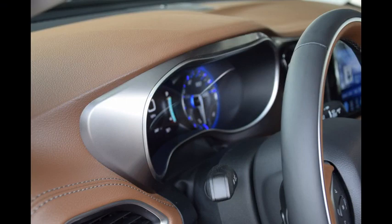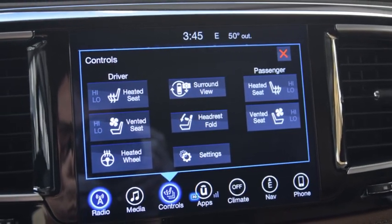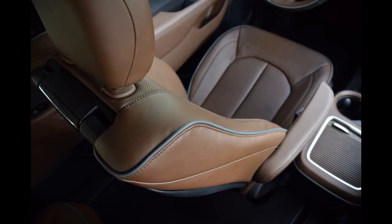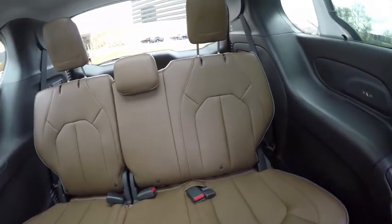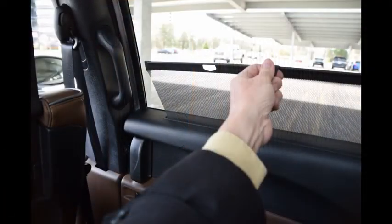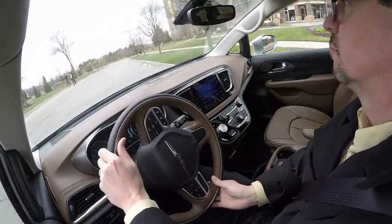Layered upon that structure are exceptionally high-quality materials, whether for the soft-touch dashboard, the integrated flat screen surface of the touch screen, or the cushioned armrests at all four captain's chair positions in our $48,455 limited test model. The little flourishes, like the roll-top desk look of the center console cover and the built-in sunshades for the second and third rows, put the Pacifica over the top.